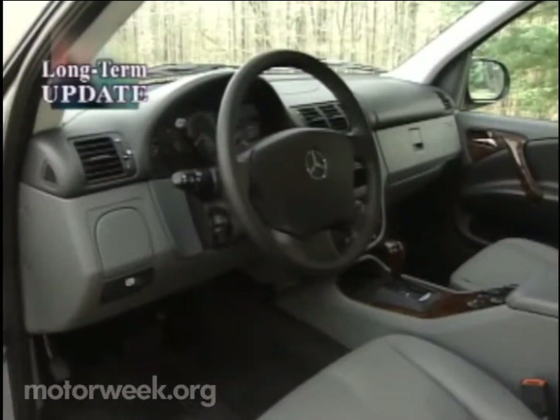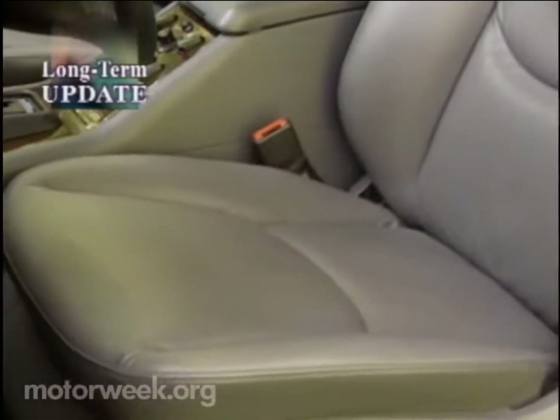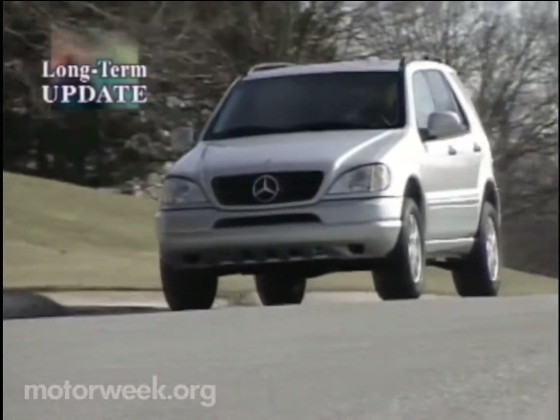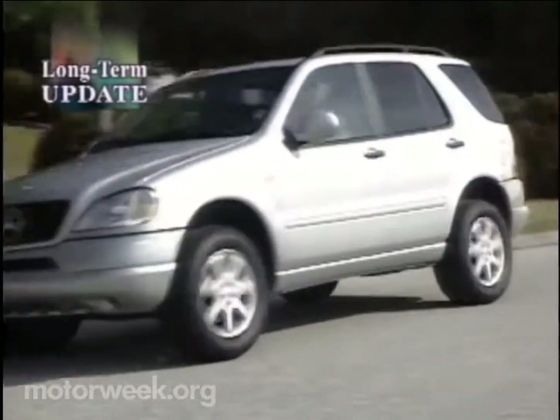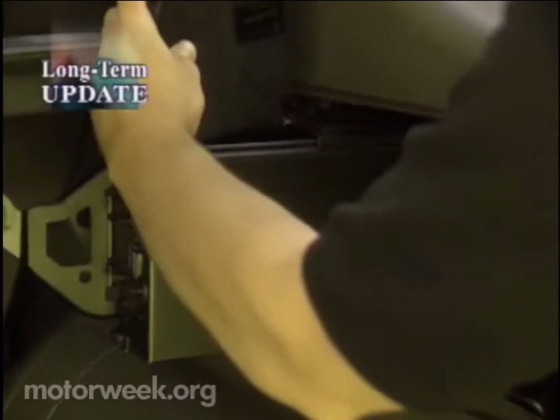Both vehicles have their fans for long trips, but the ML430 seats seem to get more comfortable the longer you sit in them. On the downside, we've noticed a bit of hesitation when accelerating or when the ML drops into passing gear. Also, having the CD changer in the rear cargo bay is a pain.